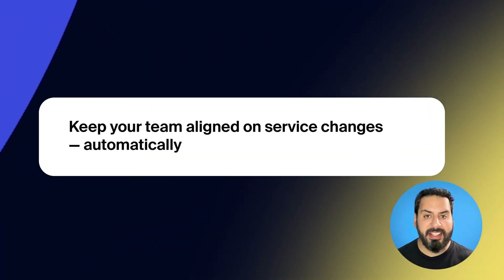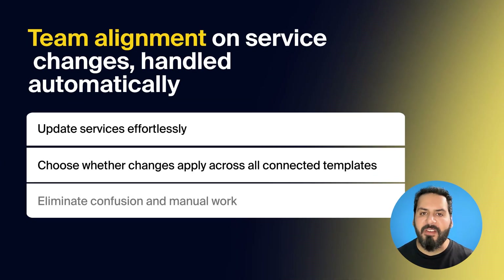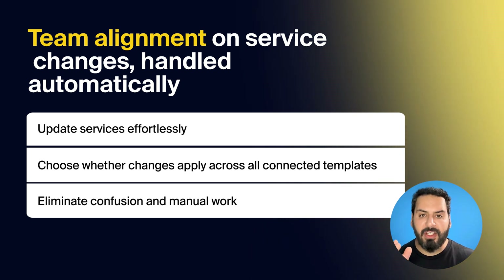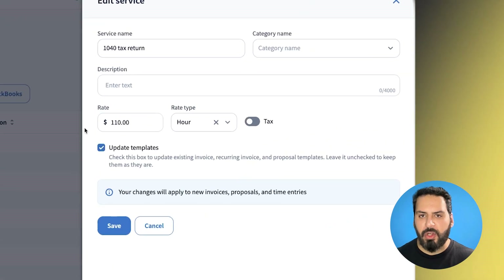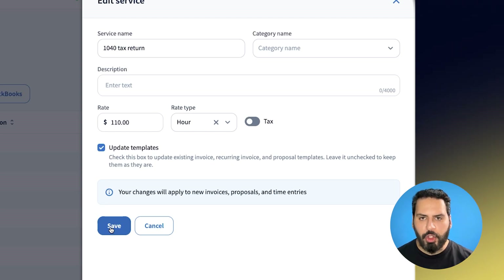We've made service alignment easier and automatic to keep your firm efficient and on track. As your services evolve, so should your workflows. With this update, TaxDome takes care of it for you. When you rename, archive, or delete a service, you can choose whether to automatically apply those changes across all connected templates, including invoices, recurring invoices, and proposals. This saves valuable time, removes room for error, and ensures your team is always on the same page.